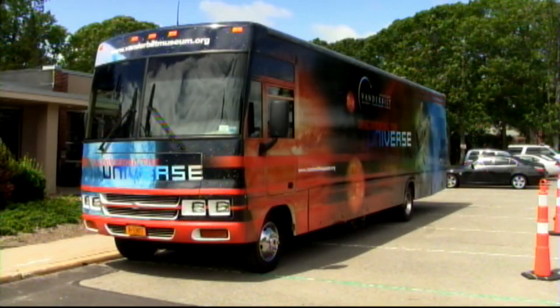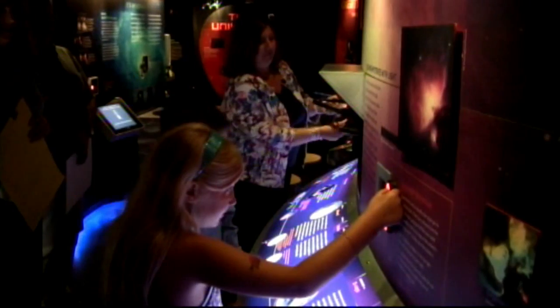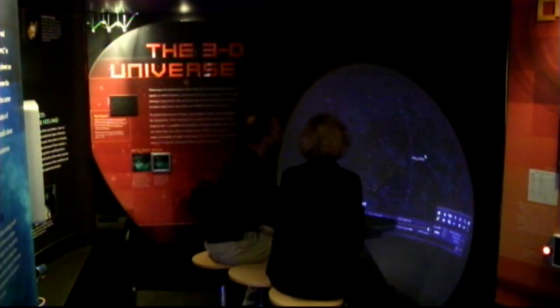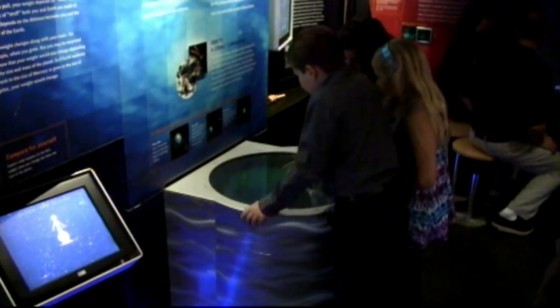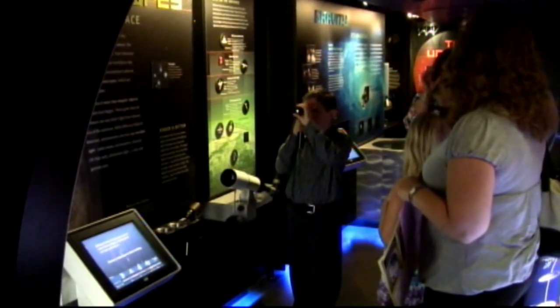This Winnebago is helping the Suffolk County Vanderbilt Museum and Planetarium expand its own universe on Long Island. It's actually a mobile classroom that teaches school kids about space and astronomy. It was recently donated to the museum from the Museum of Natural History in New York City and unveiled at a Suffolk County Legislators meeting in Hauppauge.